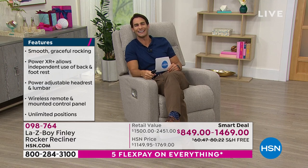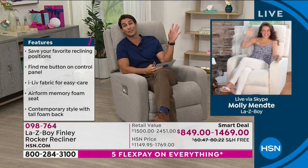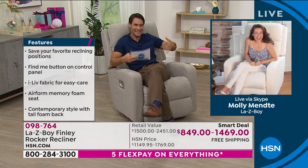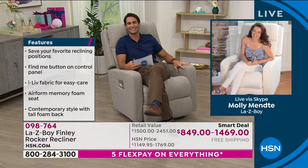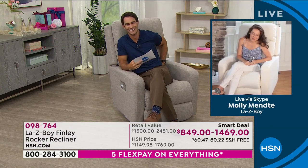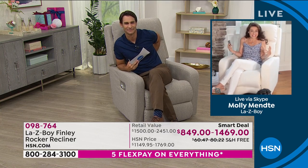Let's get into all the features, the comfort, the look, the new design. I'd love to invite in Molly Minty, here from La-Z-Boy. I was speaking with her on the phone last night and we were both getting so excited about this, because we both have kids and know that getting a La-Z-Boy is like a family event.